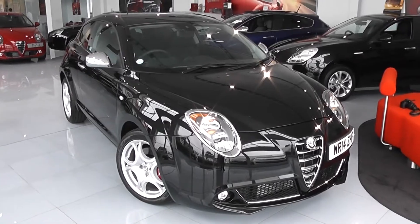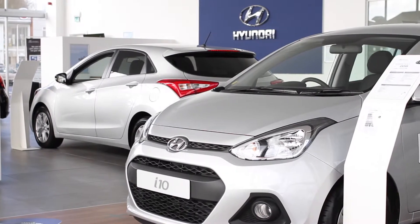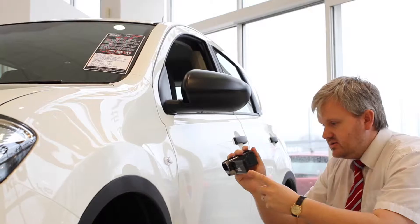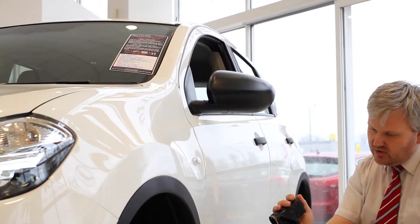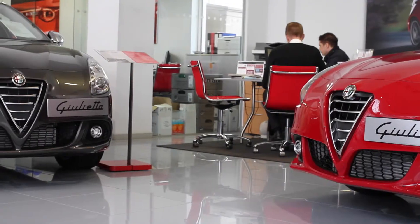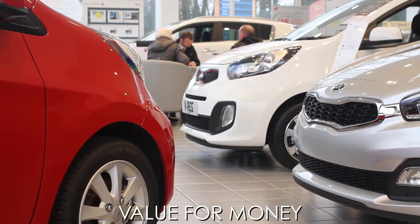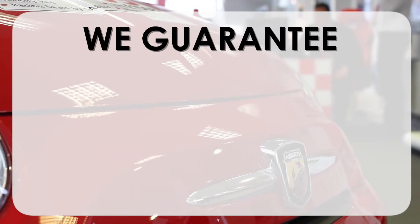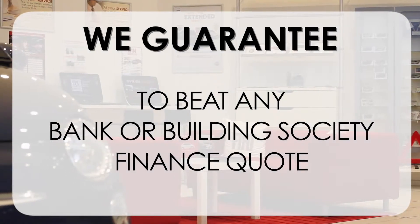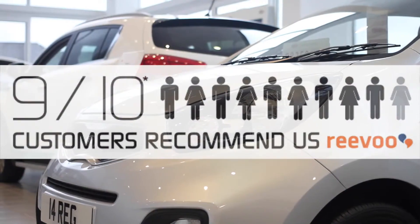That's the Alfa Romeo Mito Distinctive. Thank you for viewing this short video — we hope you found it informative. If you'd like more information or want to look at any specific area in more detail, please click the link so we can send you a personalised extended video to your requirements. At Wessex Garages we pride ourselves on our three pillars: total trust, transparency, and value for money. Combined with our guarantee to beat any bank or building society finance quote and our high levels of customer service, 9 out of 10 of our customers recommend us on Revu.